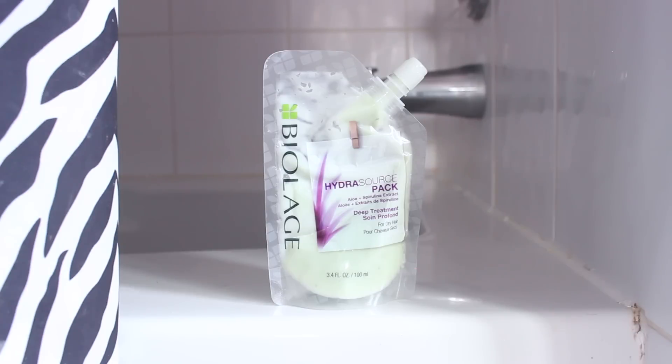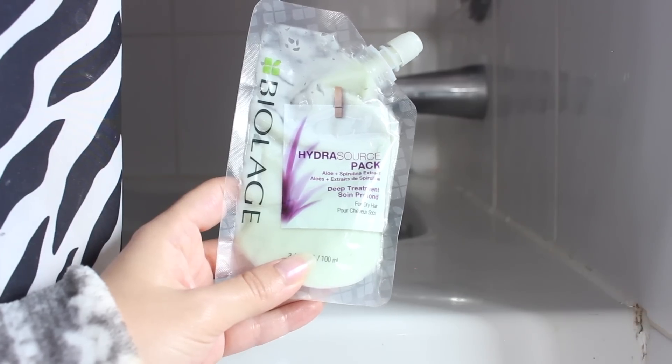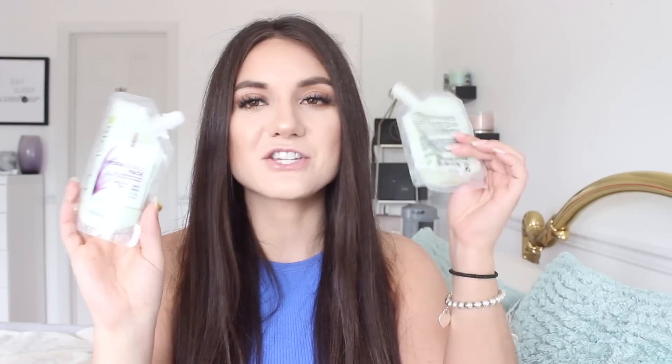If I don't use castor oil, I go with my Biolage Hydrasource Aloe and Spirulina Extract Deep Treatment pack. This is an amazing store-bought hair treatment to use once a week. It's great for frizzy and dry hair because of the aloe and spirulina, which are known for strengthening the hair and giving it that glossy, shiny look. It's paraben-free, sulfate-free, and vegan.